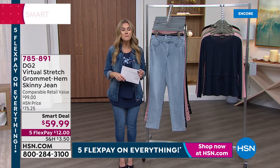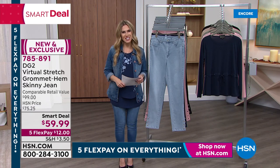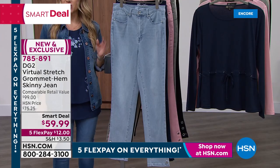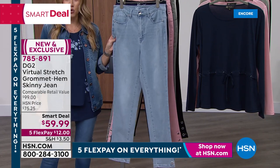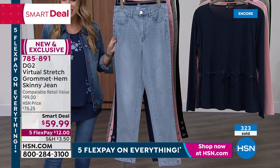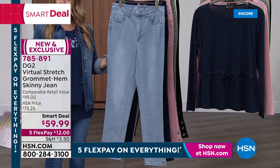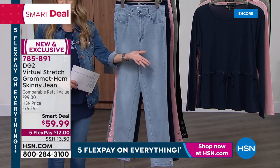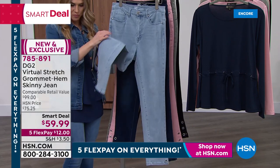17 million DG2 jeans have been sold. Nearly three decades here at the network, and the number one beloved customer-reviewed fabrication is called Virtual Stretch. This is a brand new jean that just launched literally 24 hours ago as a smart deal — kind of like your extra bonus today's special. From a nearly $100 retail compare to $59.99, with five flexible payments on everything, this is $12. It looks like a classic five-pocket style jean — yes, Virtual Stretch. But look down here at this detail.